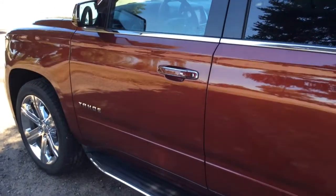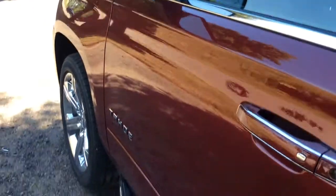Powerful workhorse meets comfortable cruiser in the Tahoe. Treat yourself to a road test.